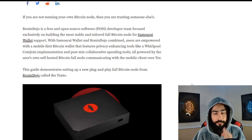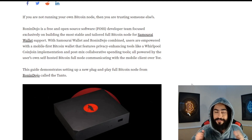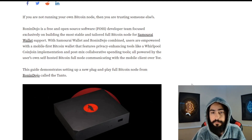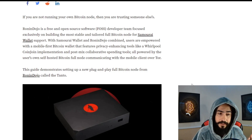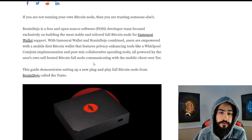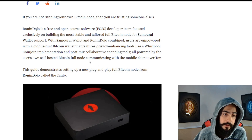You've heard me talk about Samourai Wallet and privacy before. By the way, this is not a sponsored video at all. I'm bringing this to you because I'm hyperly focused on privacy and I want you guys to be as secure and as private as possible. Keep your stuff private. Learn how to reduce your digital footprint.